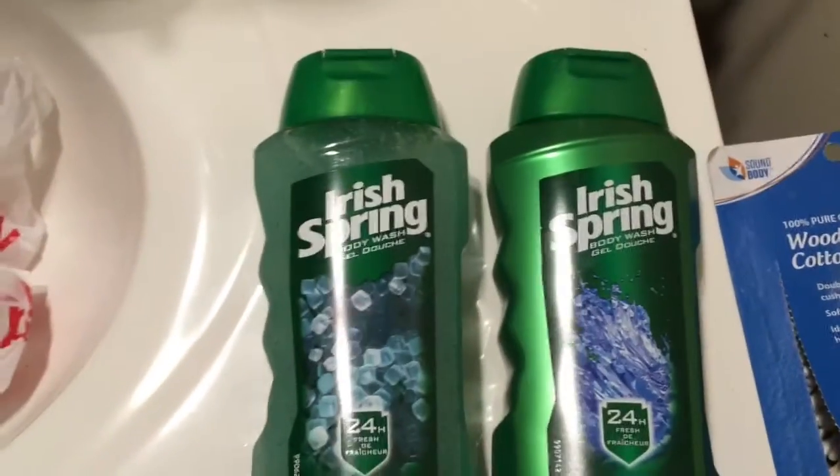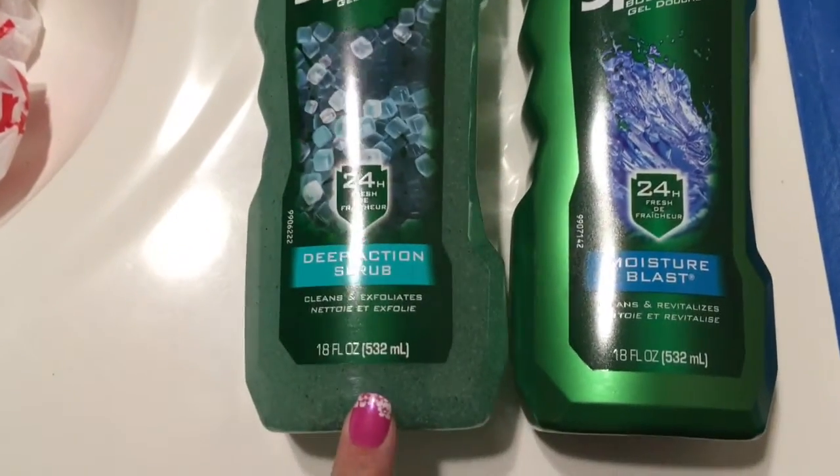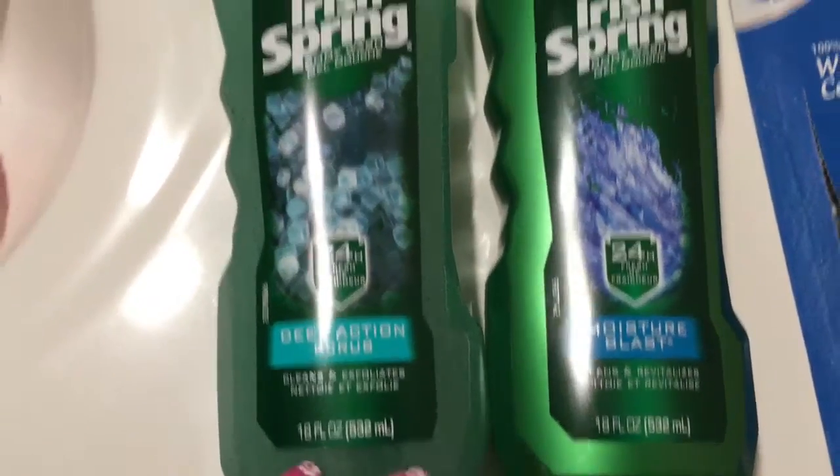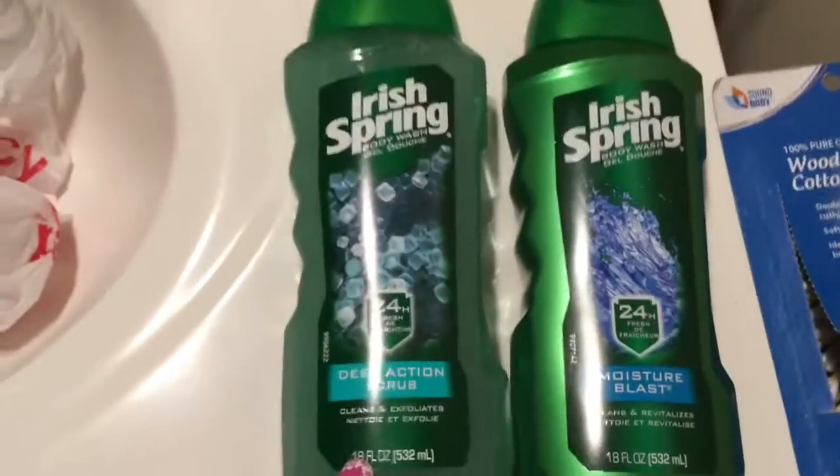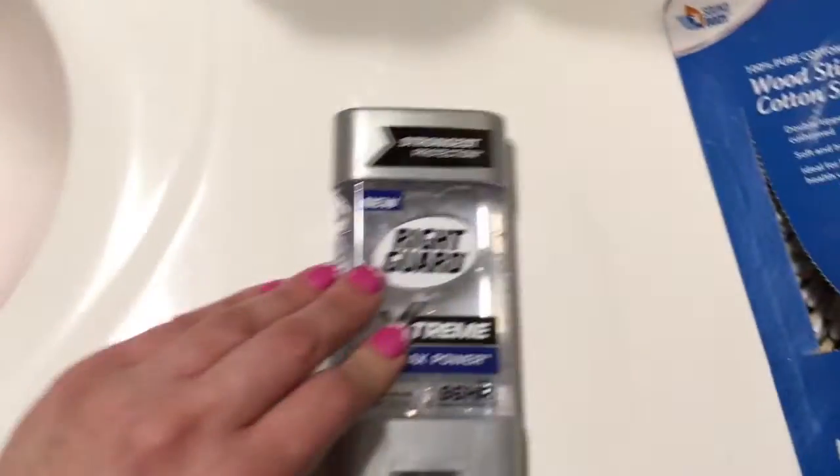Then I did my second transaction, which was these two Irish Spring. These were on sale for $3.99. I had two $1 off one manufacturer's coupons, and I also had a $2 off two Irish Spring CVS coupon that I was able to apply to these as well. These did not have an extra care box, just on sale for $3.99.